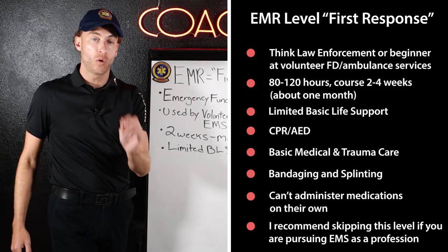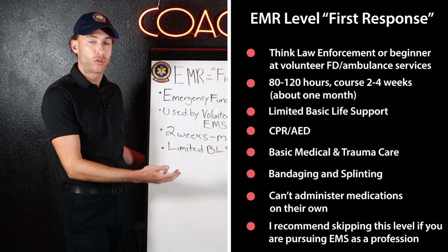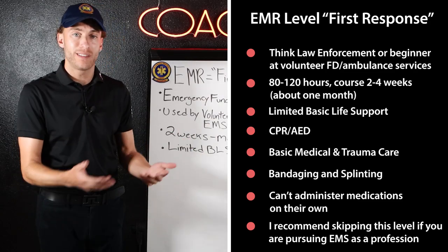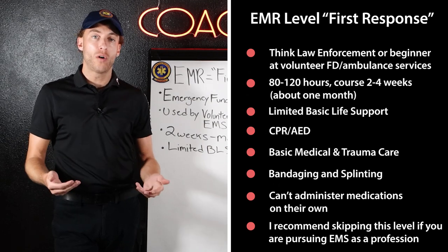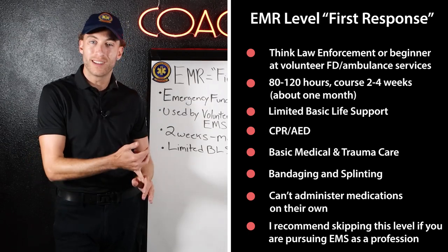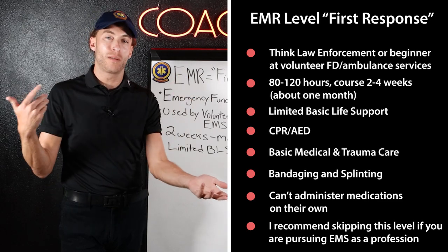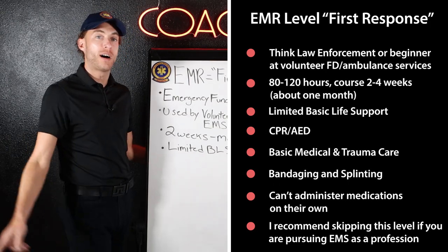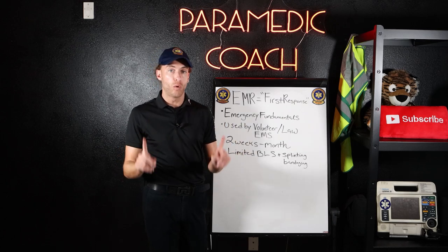This course could be anywhere from a week or two up to about a full month. What are you going to learn? Basic life support — CPR, how to use an AED — splinting, bandaging, and understanding what some of the most common medical or traumatic emergencies look like. That's your EMR. It is a national registry certification, so I want to bring it up.